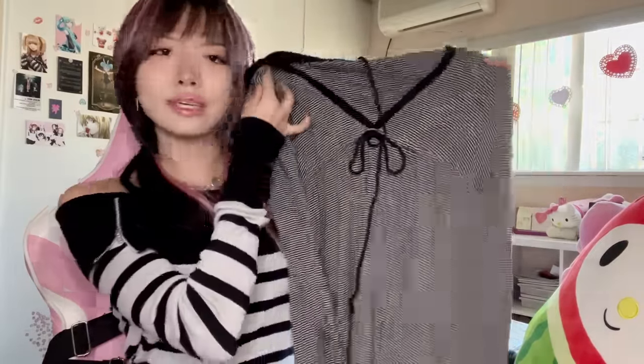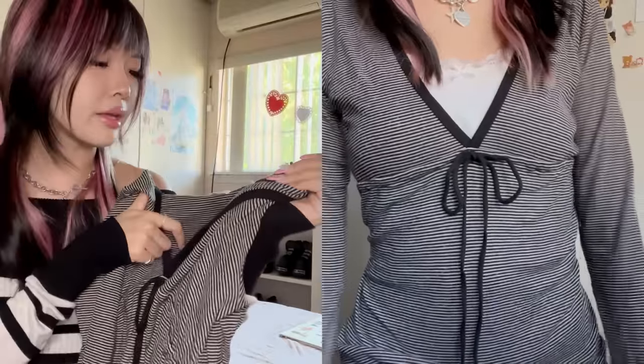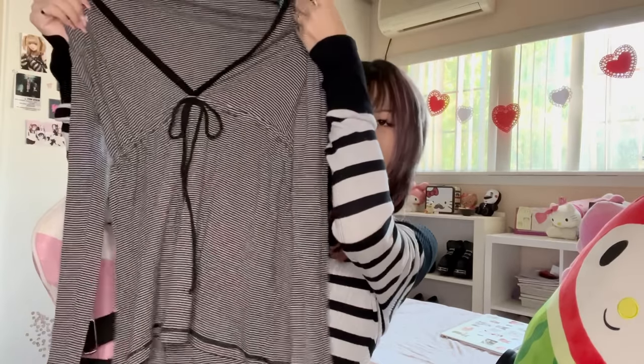Lastly, we have this striped long-sleeve baby doll top. It has a tie in the middle and also a hood, which I love. It's a striped navy blue and white or gray color and it's by the brand Splendid. Really cute — it's giving vintage Abercrombie and I thought it was a really cute find for the upcoming season. That was the haul for today — I hope you enjoyed! I'm very happy about my new fur coat and those two black camis are my favorites. I'll see you in the next one.